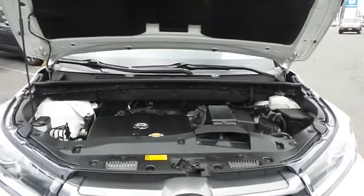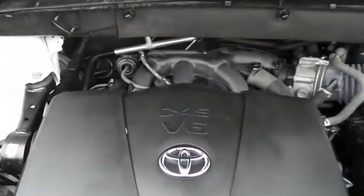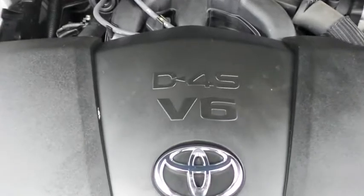The Toyota 24-valve dual overhead cam 3.5 liter D4S V6 engine is smooth and powerful with legendary Toyota reliability, and equipped with EcoDrive mode technology, it gets an outstanding 26 miles per gallon on the highway.